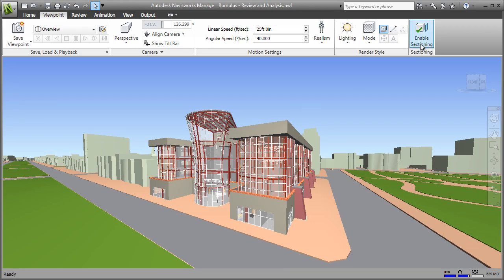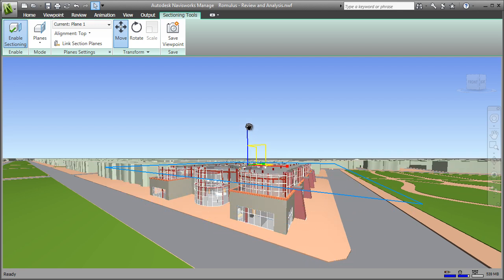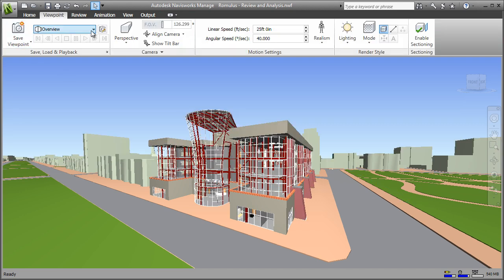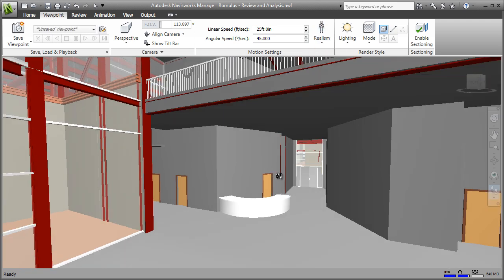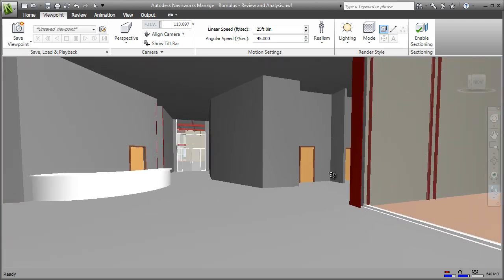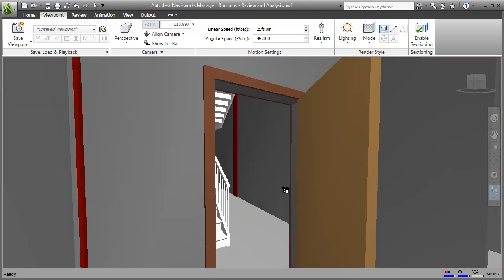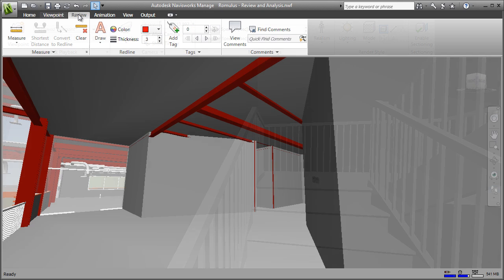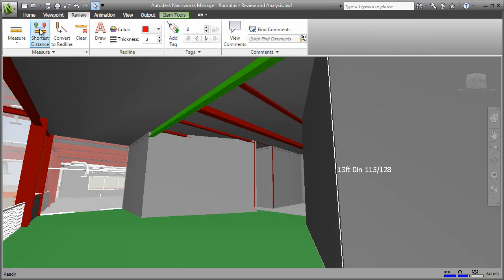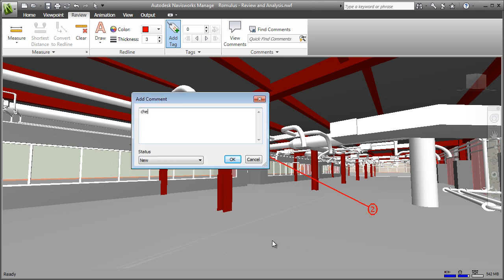Navisworks provides a comprehensive review toolkit, including sectioning tools using direct manipulation to quickly isolate specific project areas for review. Realistic navigation features such as gravity enable real-time exploration and interaction with the project model, providing all stakeholders, including owners, the opportunity to experience a project before it's real. Accurate measurements can be taken directly from the model during review or in the field. Markup tools enable collaborative review and communication across distributed project teams.